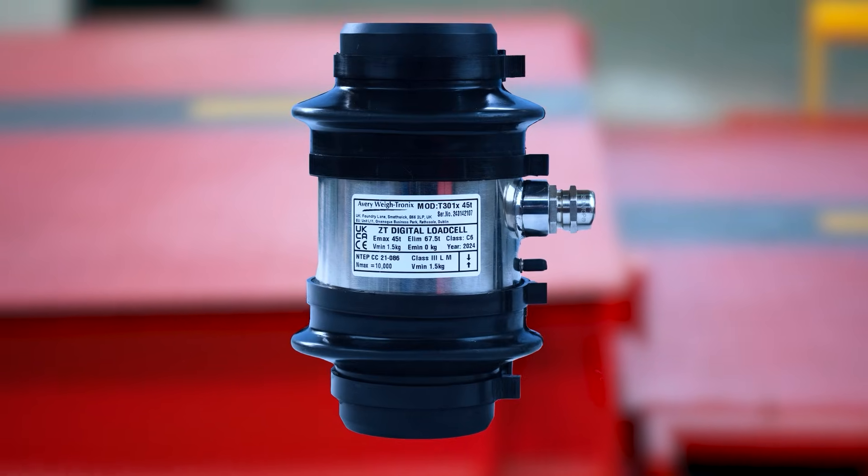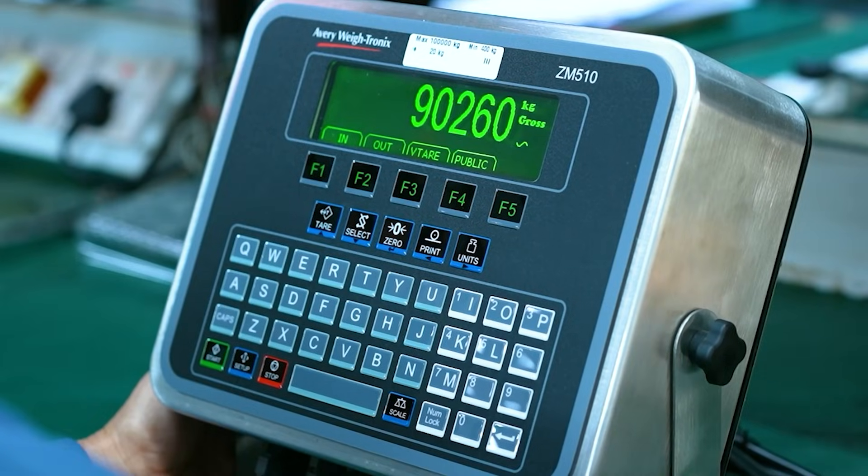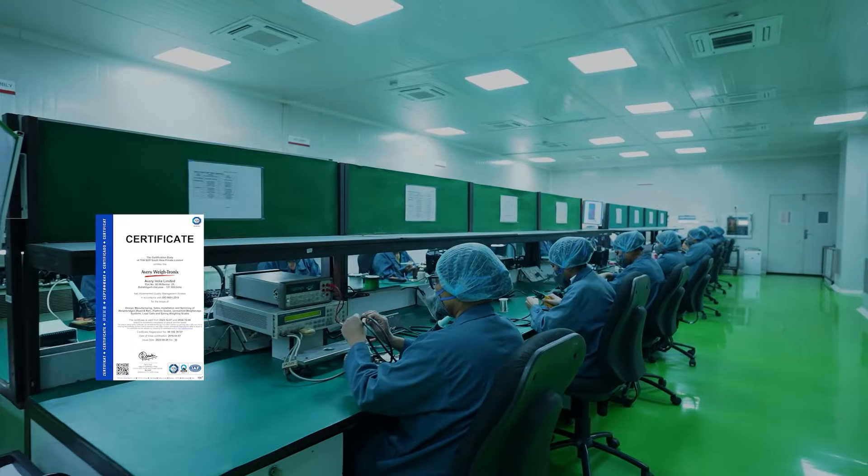Load cells are the heart of any weighing system, delivering the accuracy, reliability and repeatability that ensure consistent performance. Our ISO 9001, 45001 and 50001 certified manufacturing facility